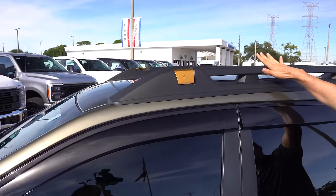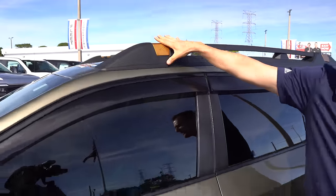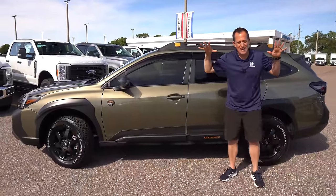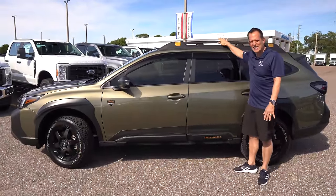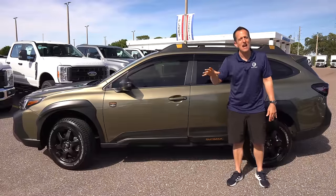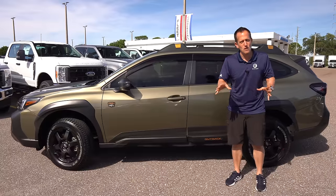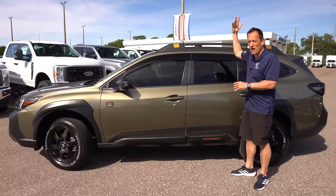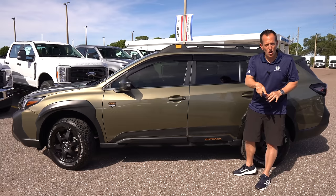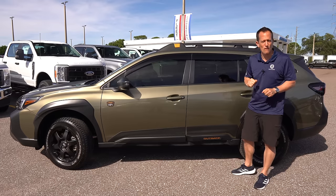You'll also notice this unique roof rack with raised cross rails. These pop off — you can get tie-down locations, attach baskets, or even put an overlanding tent up here. When the vehicle is still, the rails can handle up to 700 pounds; when moving, it's 220 pounds. This really is that vehicle to go off the beaten path and do some overlanding — you could sleep in a tent right up top.